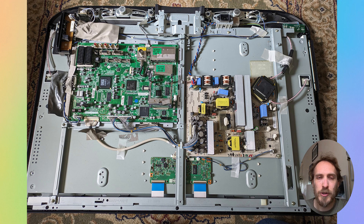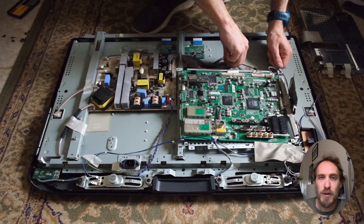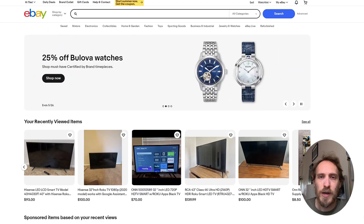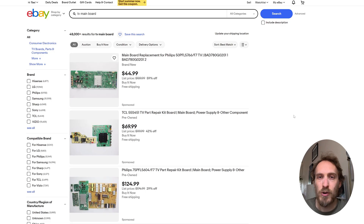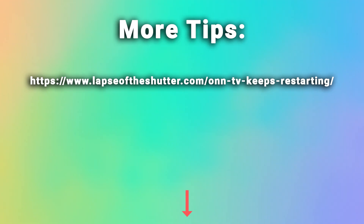If you can't identify the problem at all, your best bet is to replace the boards. Start with the main board as it's the most likely cause and has the most complex components. These boards are easy to replace and are probably around $30 on eBay. Hopefully that will fix your TV and stop it from restarting, and there are more tips in the linked article below.